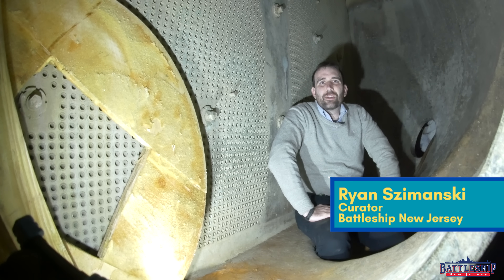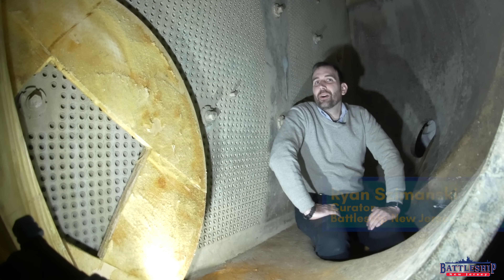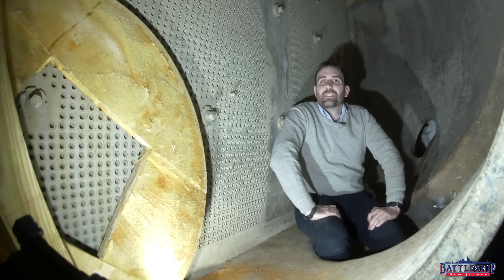Hi, I'm Ryan Szymanski, curator for Battleship New Jersey Museum and Memorial. Today is our twelfth video in our Dry Docking the Battleship series that we started back when we announced that we had half of the funding we needed to dry dock the ship. In today's video, we're going to talk about one of the other major projects that we're going to address while we're in the yard, and that is the through-hull openings.